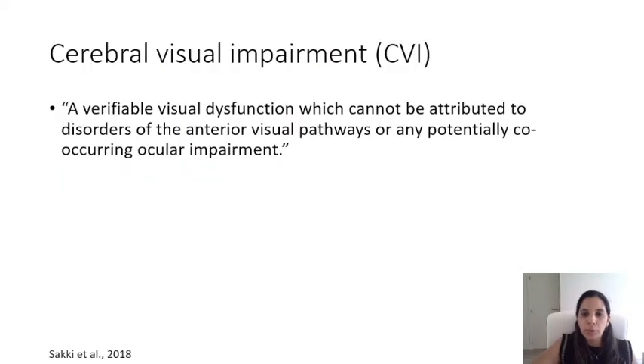Cerebral visual impairment is one of the most prominent causes of severe visual impairment in childhood. As defined in Saki et al.'s systematic review, CVI is a verifiable visual dysfunction which cannot be attributed to disorders of the anterior visual pathways or any potentially co-occurring ocular impairment.